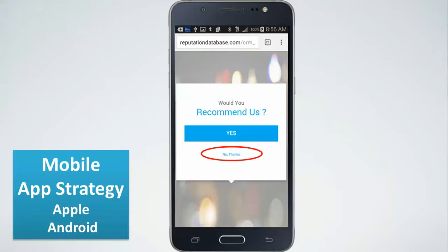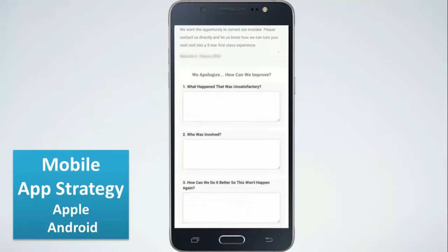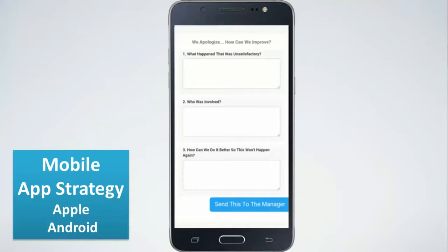If they say no, we take them to a negative feedback page that asks the customer three important questions: one, what went wrong? Two, who was involved? And three, how can we make this right? These are three powerful questions that can turn any negative situation into a positive experience. By having them sign in and following up, you're getting instant feedback from a customer.